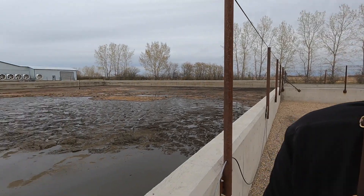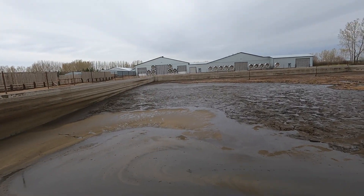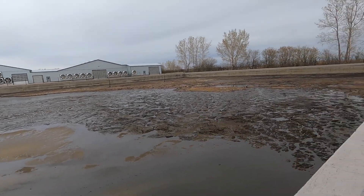Good morning everybody, welcome back to another video. Today we are going to be doing a bunch of pressure washing because we finished cleaning out our manure lagoon. There's still a lot in there but we do this every spring — we leave all the solid material in the lagoon and later on this fall we'll empty it all the way down.